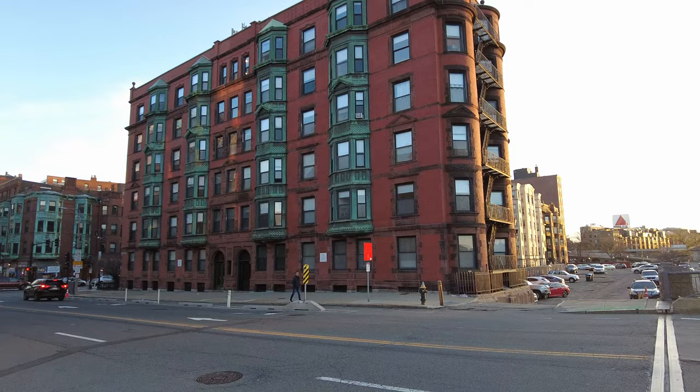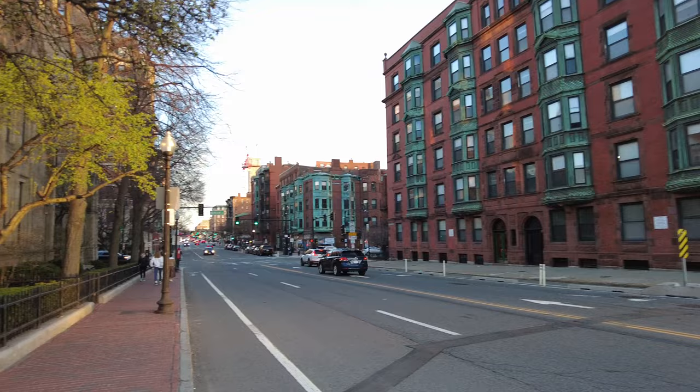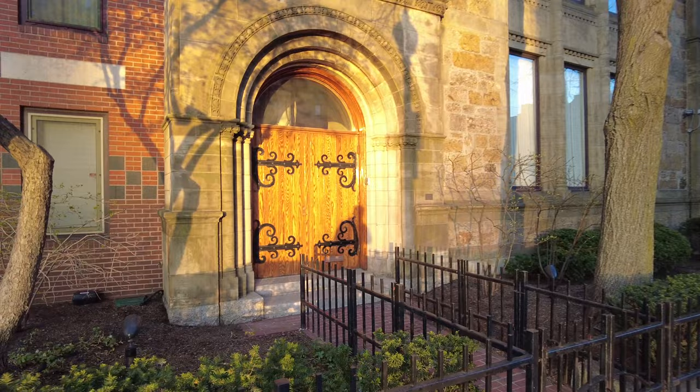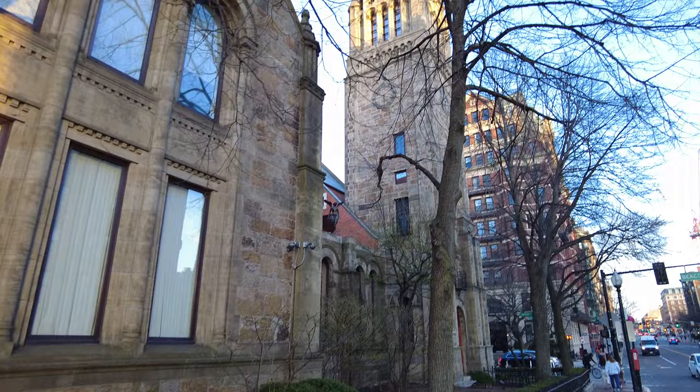Look at all these little alleys here. Alright guys, I just wanted to take a quick walk across the Mass Ave Bridge. Here's this beautiful old church. See my reflection in the doorway. Let's take a look up at it.